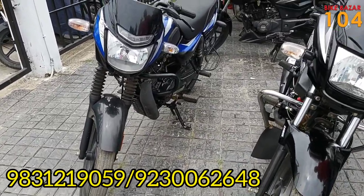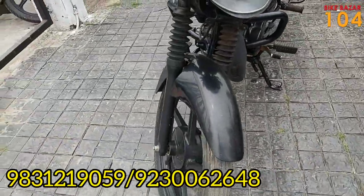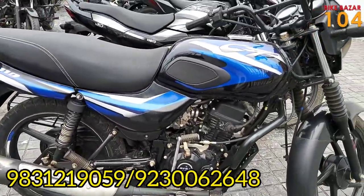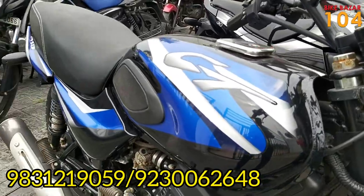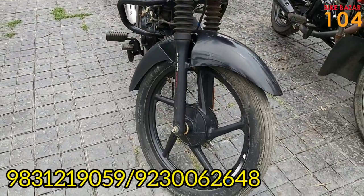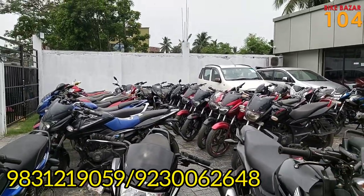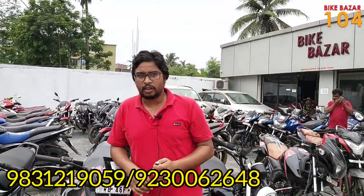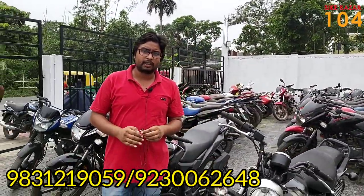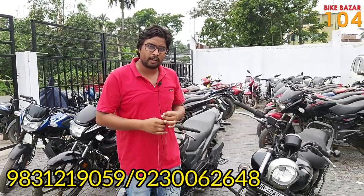This is a CT-110 BS6 model, a 2020/2021 year bike in black and blue color. It is a BS6 model in good condition. The price is good — the CT-110 BS6 2021 is priced at ₹48,000.